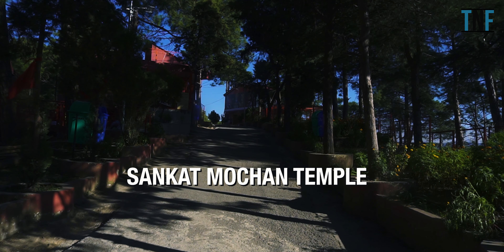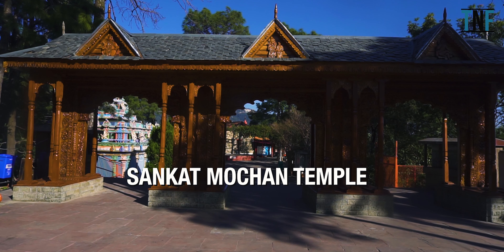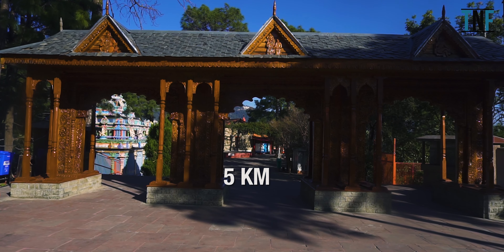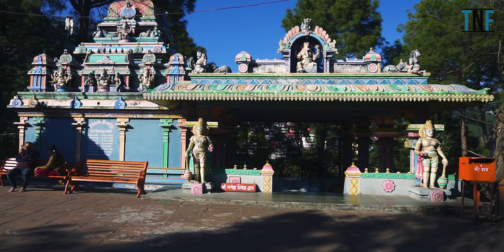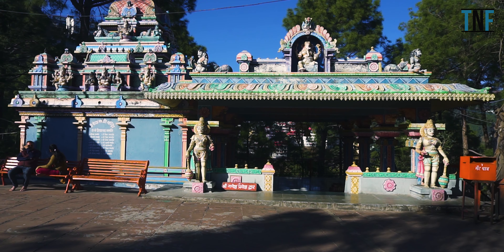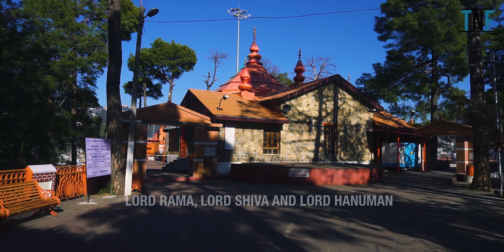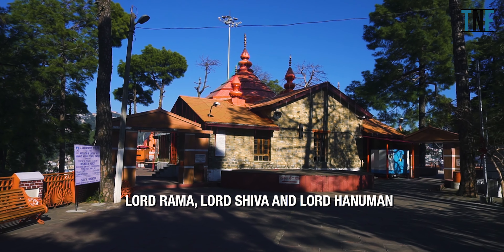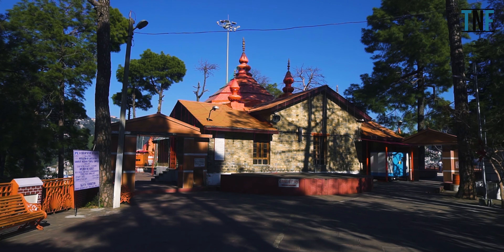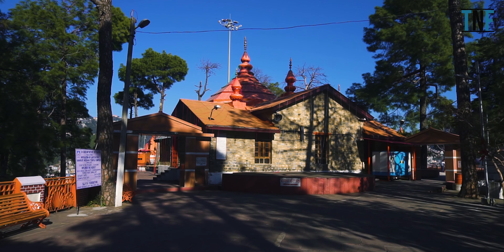Next, go to visit Sankat Mochan Temple. It is approximately 5 km away from Shimla city centre. This tranquil temple is surrounded by a forest of beautiful pine and oak trees. This temple houses 3 deities — Lord Rama, Lord Shiva, and Lord Hanuman. Nowadays it is one of the most famous tourist attractions near Shimla.